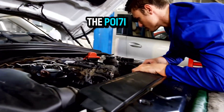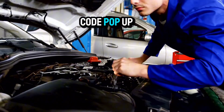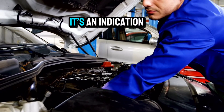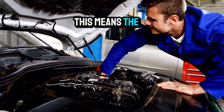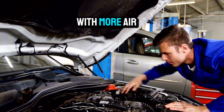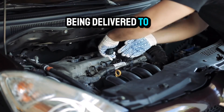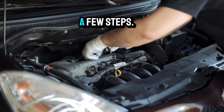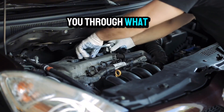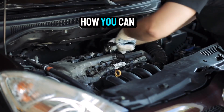If you're seeing the P0171 Toyota Yaris code pop up during a diagnostic check, it's an indication that your engine is running too lean. This means the air-to-fuel ratio is off, with more air and less fuel being delivered to the engine. Don't worry — this is a common issue and can usually be resolved with a few steps.